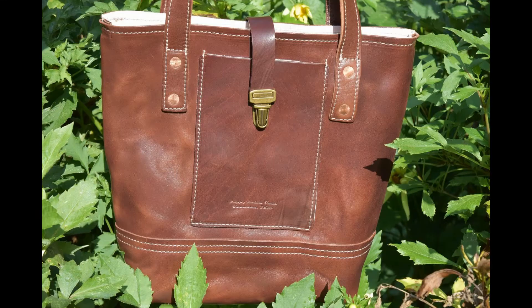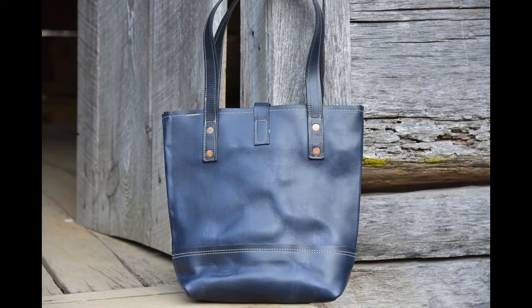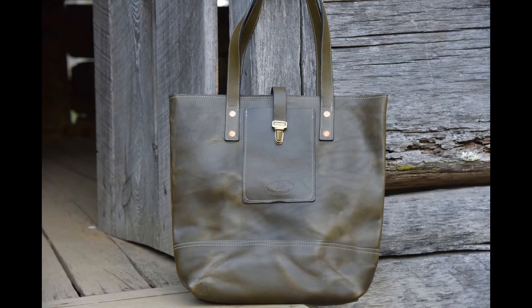The medium tote comes with an external technology pocket. The straps can either be 28-inch double-lined, sewn and finished shoulder straps, which are also riveted onto the tote, or a 50-inch adjustable cross-body strap.